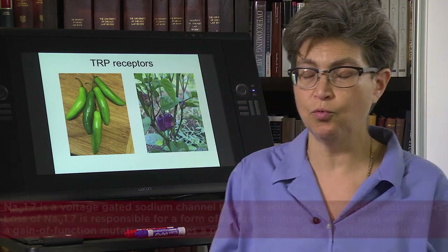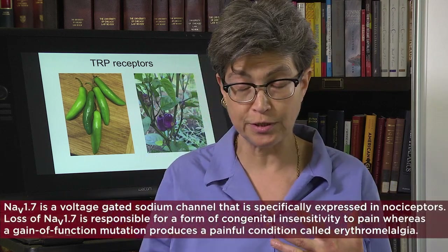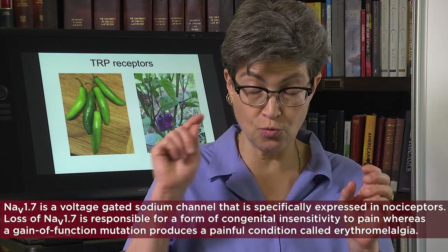There are other molecules specific to nociceptors that are of obvious interest to pharmacologists trying to develop better treatments for pain. One of them is a sodium channel: NAV1.7, or sodium voltage-gated channel 1.7.